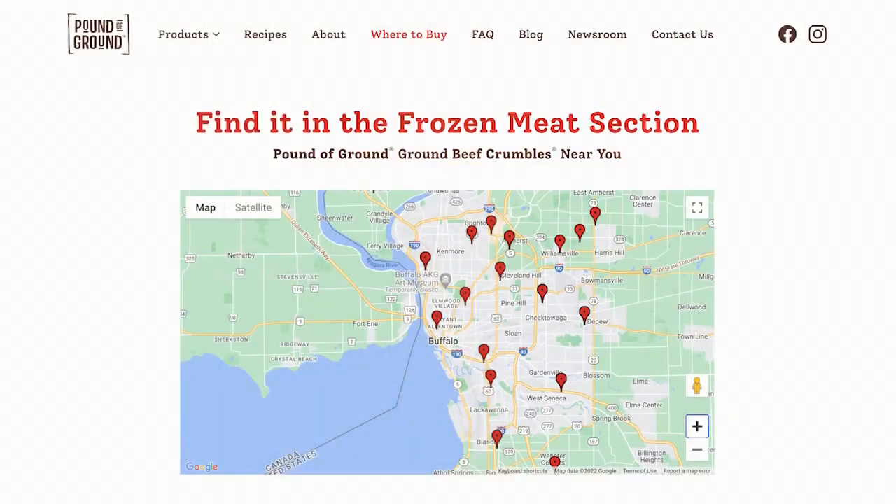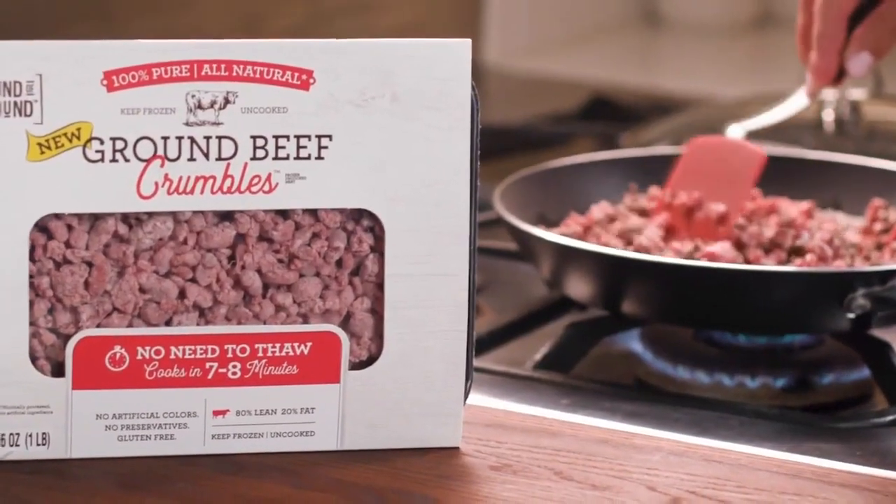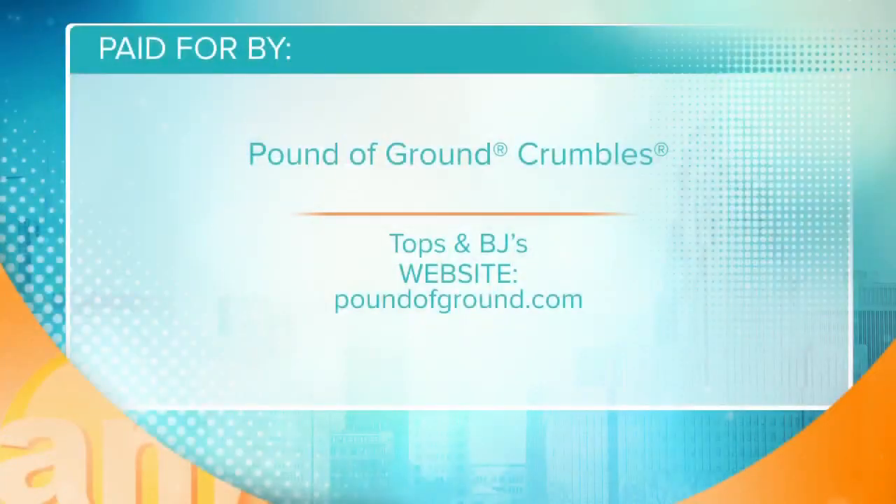I appreciate your time — this has been really awesome. Where could folks go for more of those recipes? Poundofground.com. You can also look up a store locator to see where we're available in your area. I hope people enjoy it and it makes your life a little simpler. All the information is on your screen, and Pound of Ground can be found in the aisles of Tops and BJ's stores.